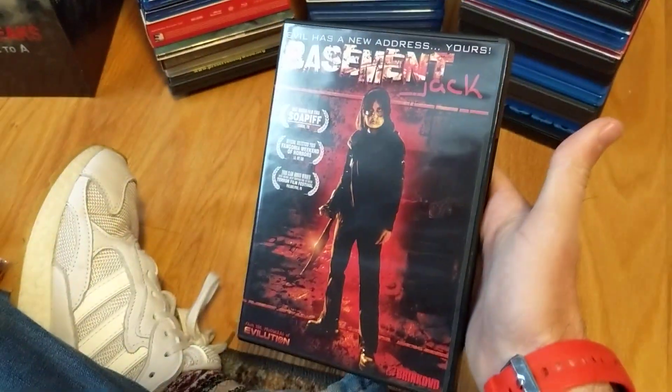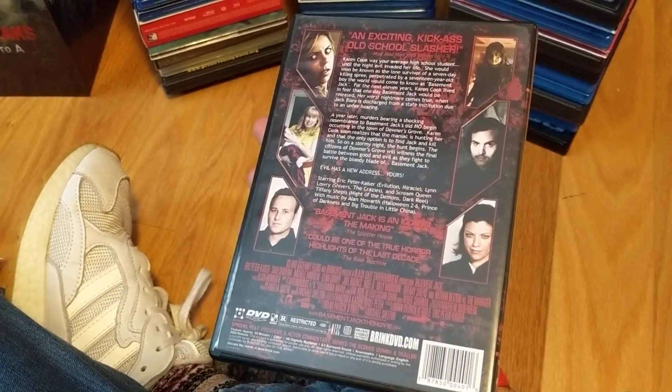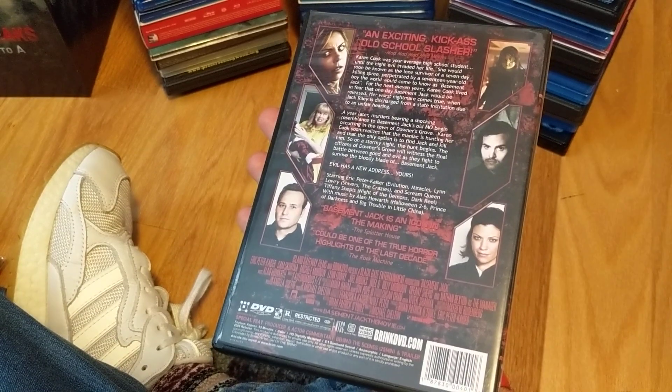Another blind buy — Basement Jack. Looked to be kind of gory, it's been on my wish list for quite some time, and I finally grabbed a copy for cheap.